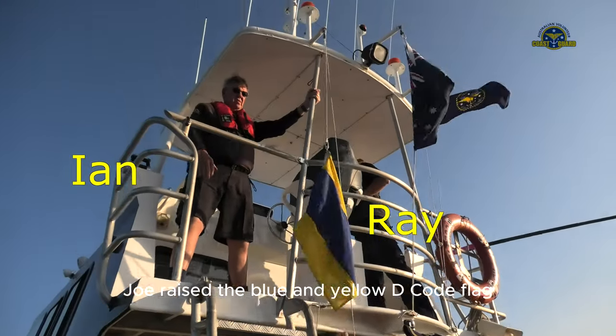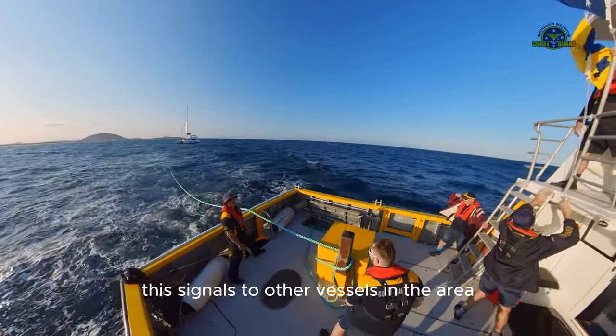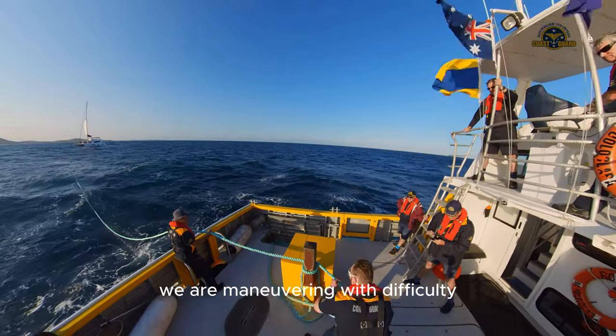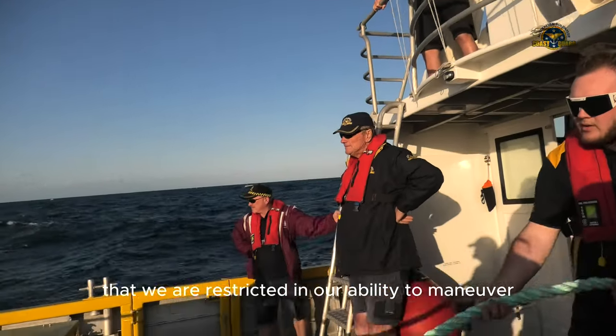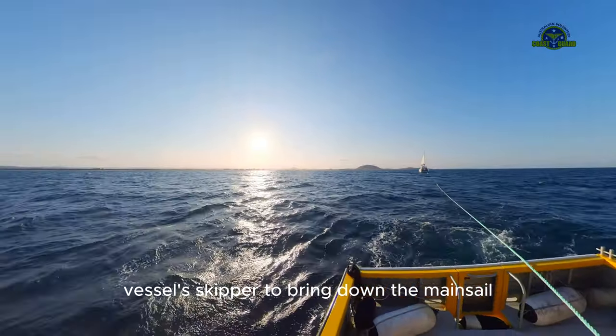Once under tow, Joe raised the blue and yellow D flag. This signals to other vessels in the area to keep clear, as we are maneuvering with difficulty. Other vessels should take into account that we are restricted in our ability to maneuver.